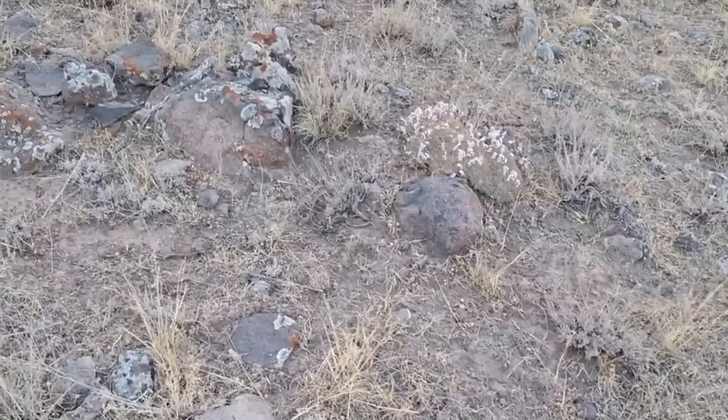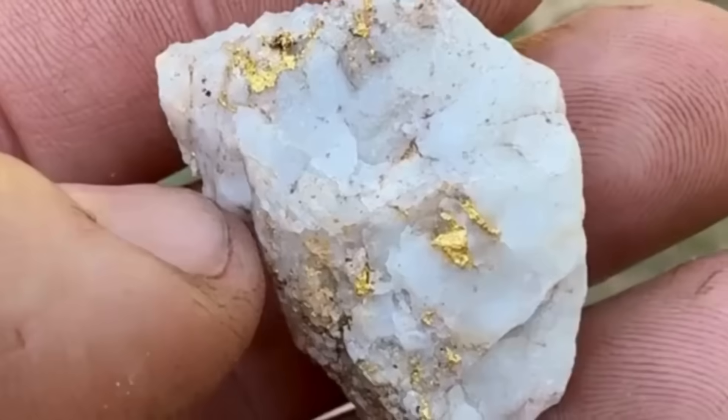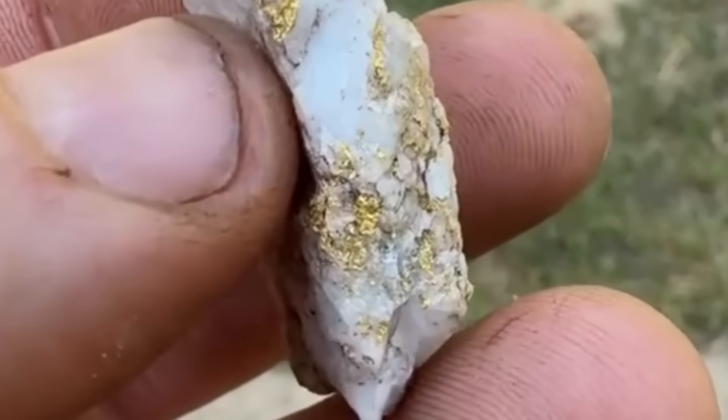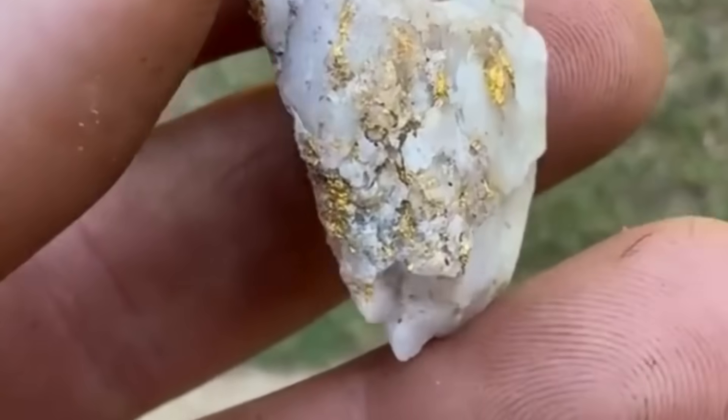These rocks became markers. If you find them, the odds of finding gold rise dramatically. Think of them as treasure maps written by Earth itself. They don't shout — they whisper. Whispers only a prospector with knowledge can hear.